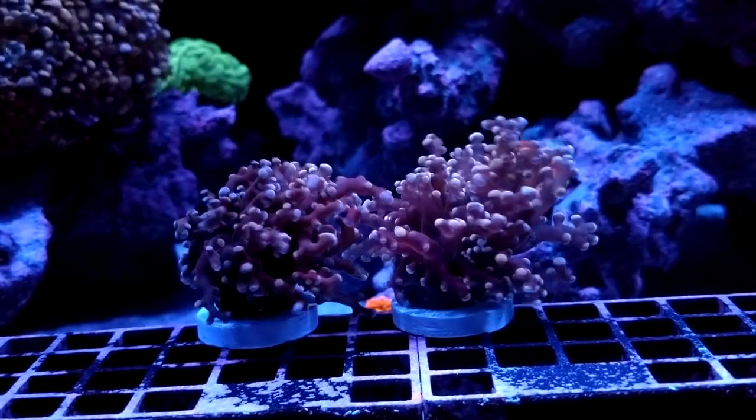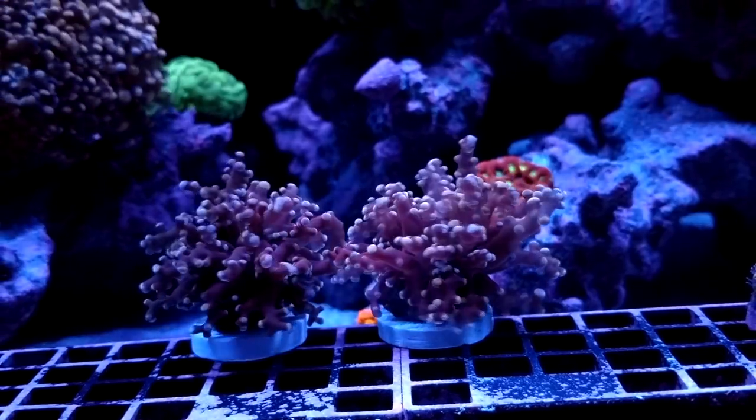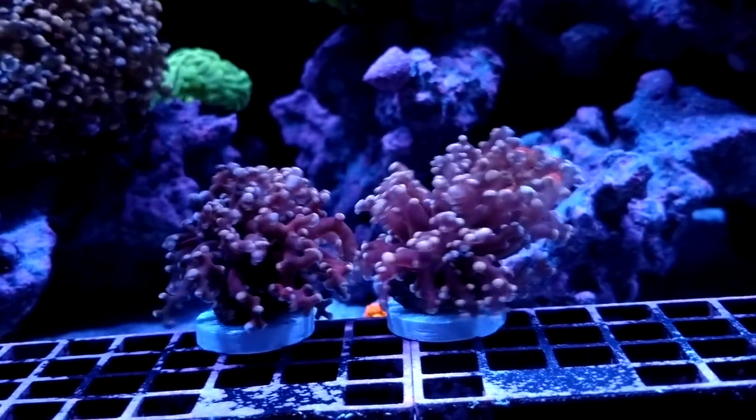Oh my goodness. Can you believe it? Blood red frog spawns. Woo!